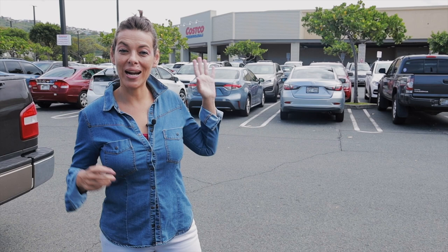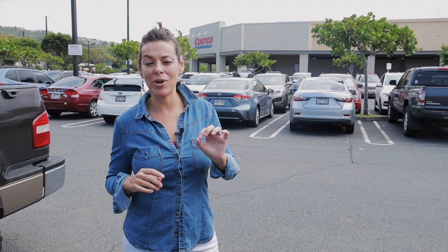Hey guys, today I brought you shopping with me — we are at Costco and I want to show you how to shop clean for low carb, anti-inflammatory ingredients and how to read behind the label. I get a lot of people asking for a Costco shopping list, so I thought the best idea is to bring you with me. If you don't have a Costco, don't worry — these items you can find online or locally as well. Follow me and let's go shopping!